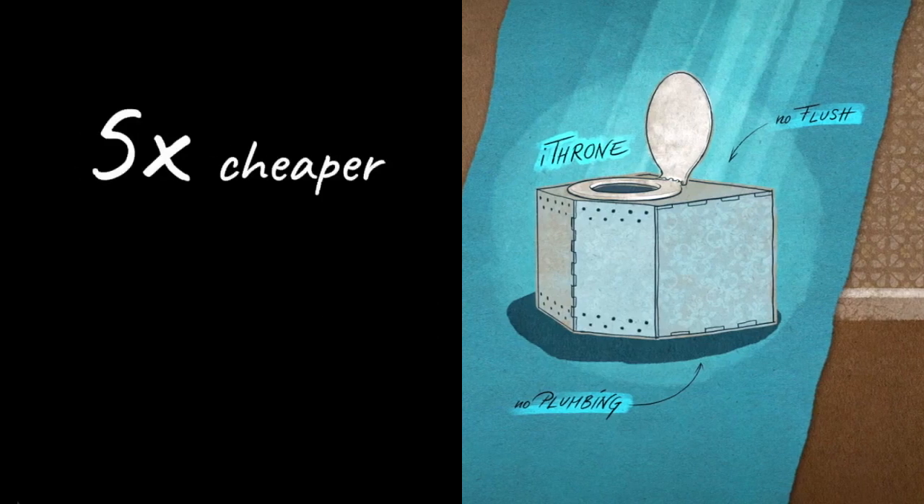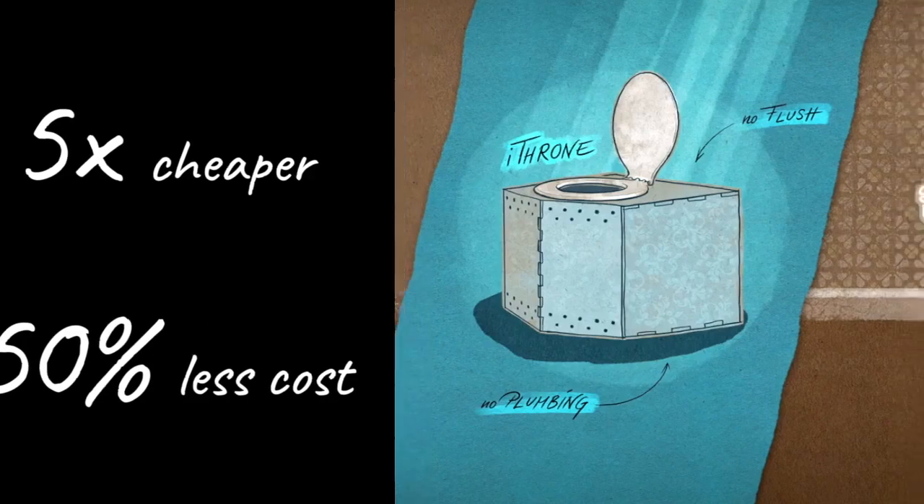Because it's so simple, the iThrone is five times cheaper than comparable toilets. And by shrinking waste on-site, it cuts waste collection costs in half.